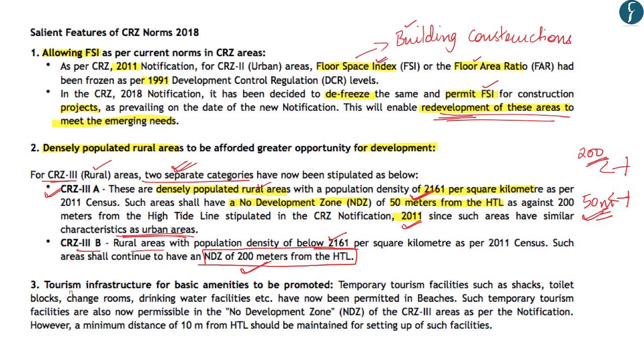The third salient feature is that these norms promote tourism infrastructure. Temporary tourist facilities like shacks, toilets, changing rooms, and drinking water facilities can be permitted on beaches. Such temporary tourism facilities are permissible under the no-development zone of CRZ 3 areas, but a minimum distance of 10 meters from the high tide line must be maintained.